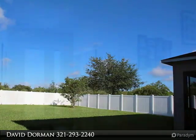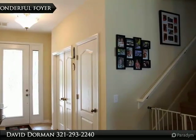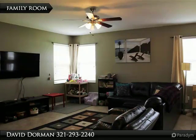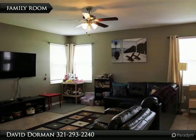Just off the foyer is a formal living room area, or make it your home office. A few steps further opens up to a large family room with a large view of the dinette and upgraded kitchen with stone counters, 42-inch cabinets, stainless steel appliances, and a fantastic view of the screened porch and backyard.